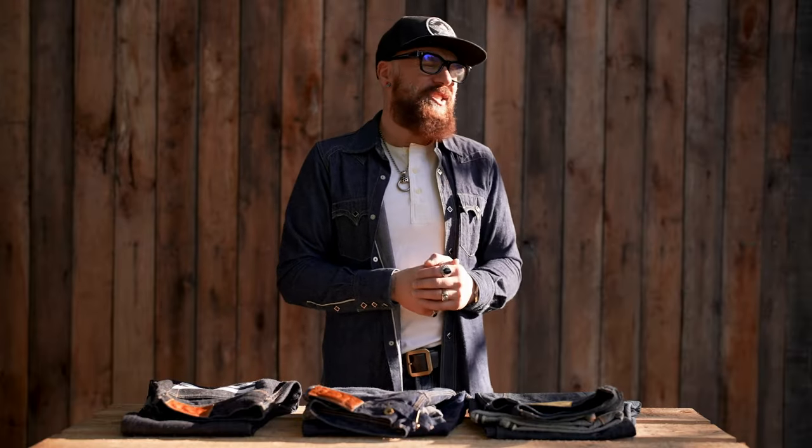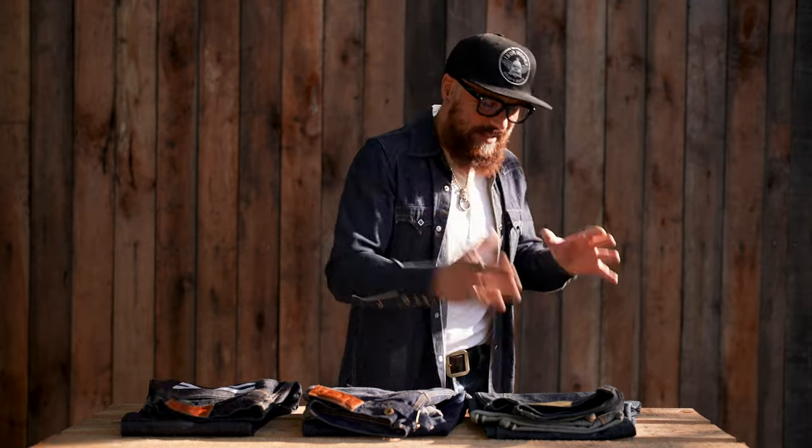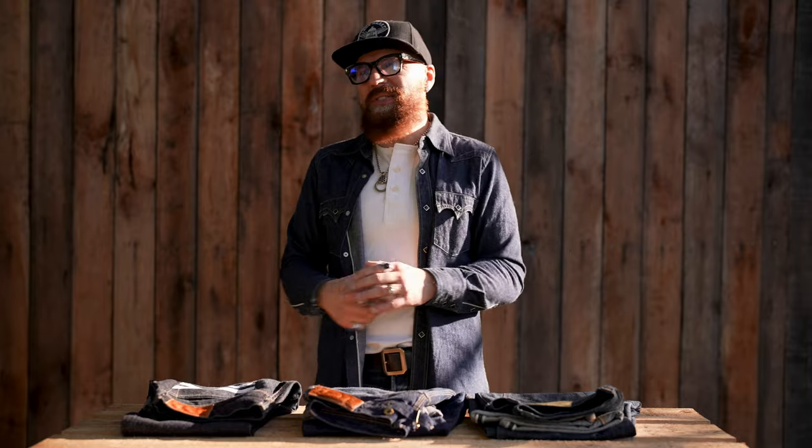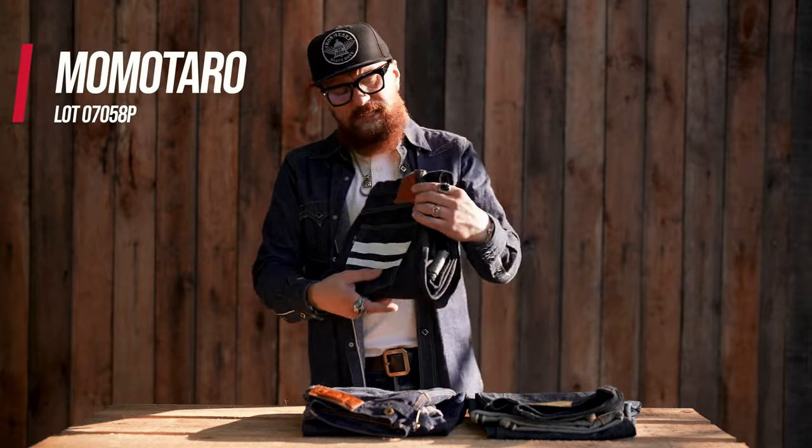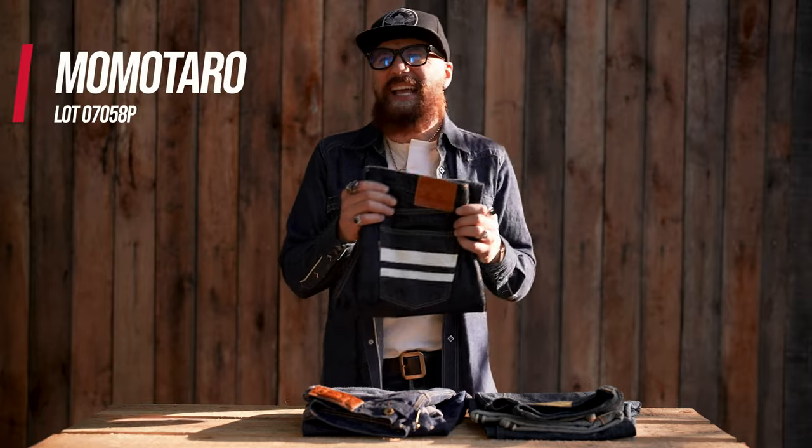The last three denim brands absolutely belong in the top 12 Japanese denim brands and embody heritage-inspired denim. I'm talking about Momotaro, TCB, and Stevenson Overalls. First, Momotaro Denim — established in 2006.